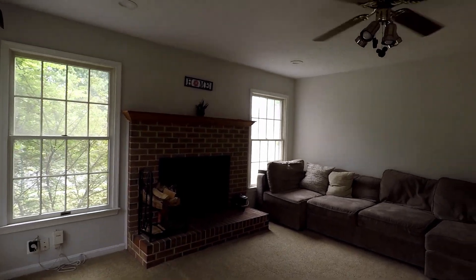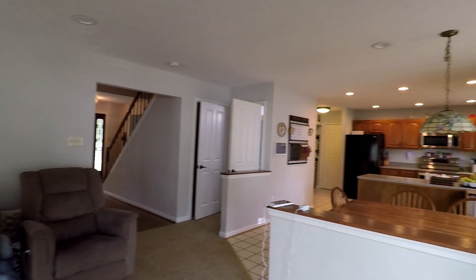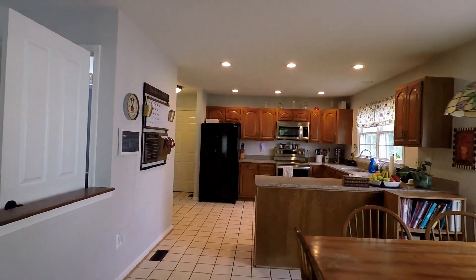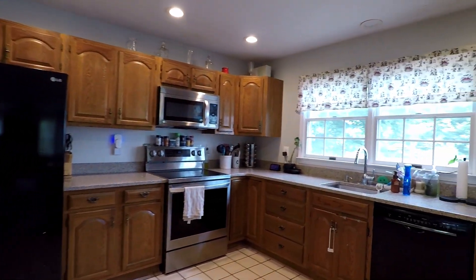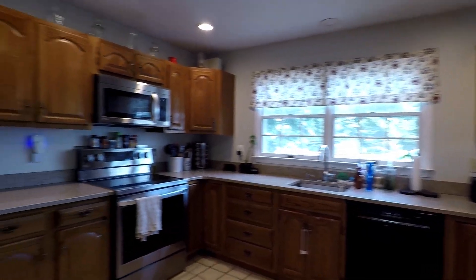Back inside, another look at the living area. Beautiful kitchen with granite counters, fridge freezer, range and oven, dishwasher, and plenty of cabinets for storage.